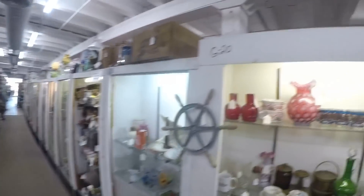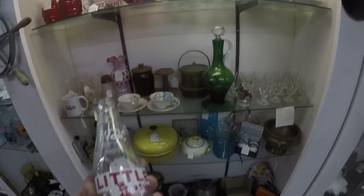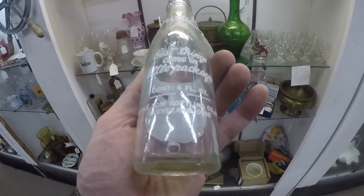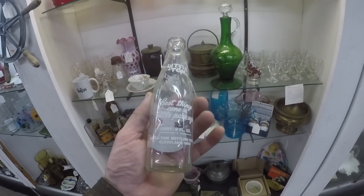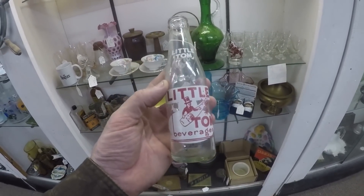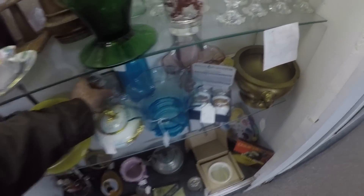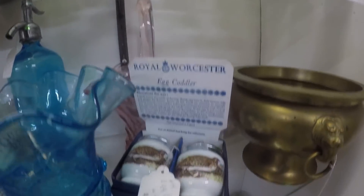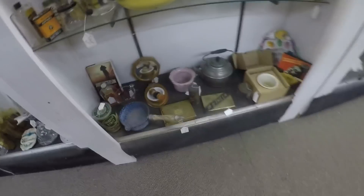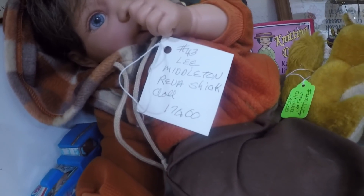I'm in one of these - looks like beef number G20. Look at this little Little Tom Beverages - it's $12 bucks, it's a Cleveland. A Little Tom - I've never seen one that exact size. Little, big color - these are kind of cool.